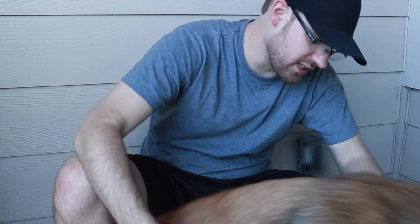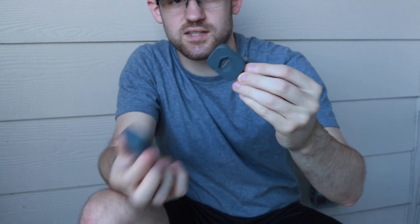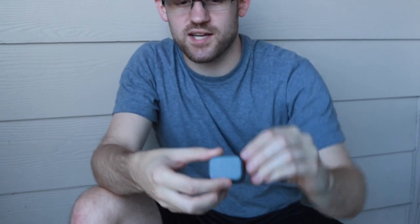This is the charging piece. It comes with a USB adapter — basically you just put it on like so, twist, and it'll lock into place. You don't actually have to push a button to release it; it just releases. The charge time is actually really not bad — I think it takes about an hour to charge the full battery, which is really cool. I highly recommend looking into this if you're looking for a GPS tracker.